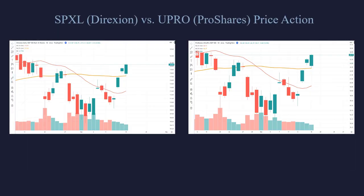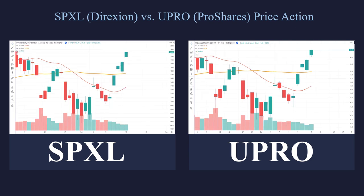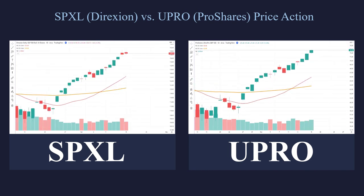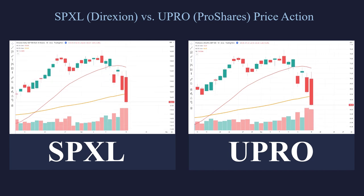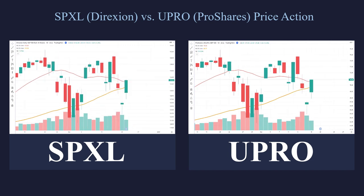So let's take a look at which one is actually better. Let's look at the SPXL on the left and the UPRO on the right and see how well they compare when traded side by side. As you can see, they pretty much do the exact same thing. The big question is: when you're looking to trade, which one do you trade — SPXL or UPRO? Which one is better?